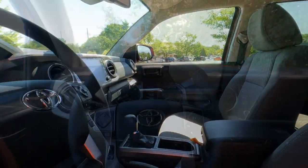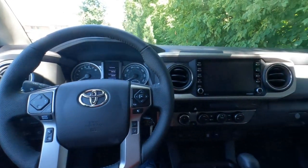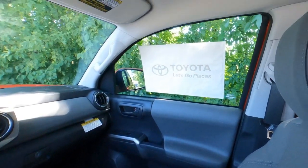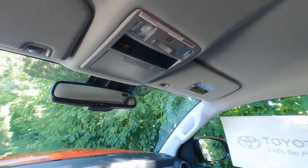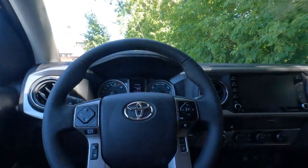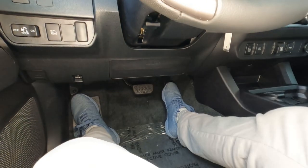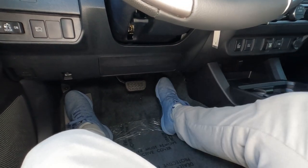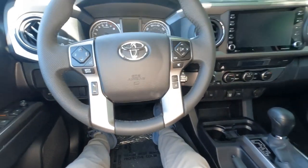Behind the wheel of the SR5 Tacoma double cab, there's a lot of room up here. With the seats pushed all the way back, six-footers are going to be just fine — it might be a little tight in the back seat. I'm 5'7" and I can barely touch the pedal with a lot of knee room. If you're six feet or over, you're going to be just fine behind the wheel.